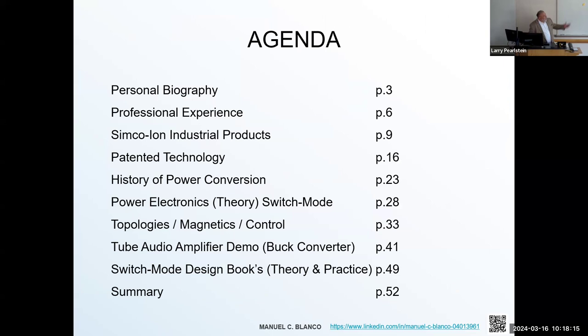We're going to cover my personal background experience, some of the products I've designed that led to patented technology with the design group at ITW. We'll also cover some historical aspects of how power conversion came about, how the field has matured to what it is today, and how it keeps dynamically changing.